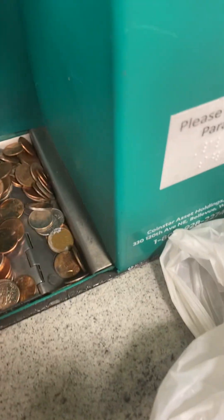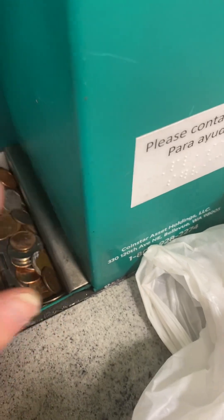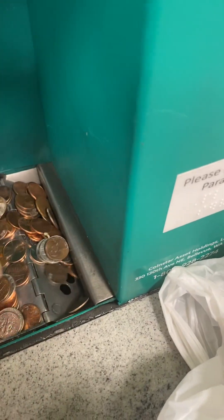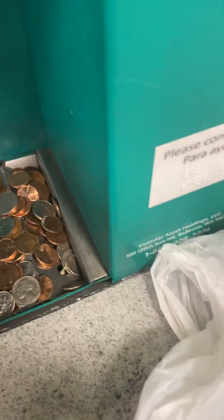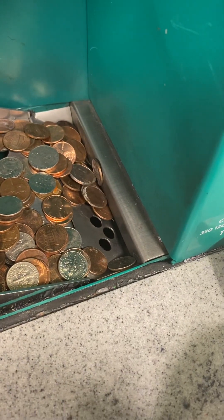Remember years ago when you used to have to roll up your change and put your name and address on the coin wrappers and go to the bank? It's not easy.